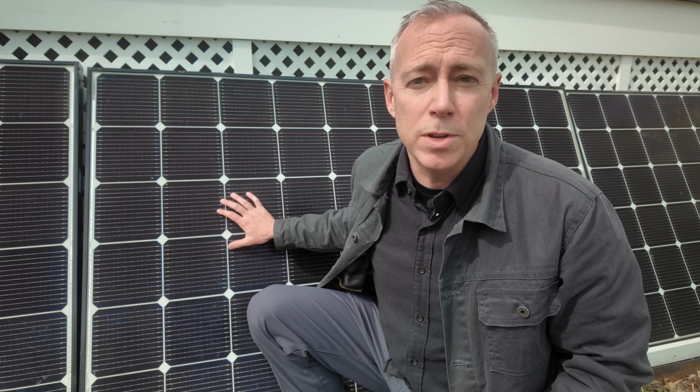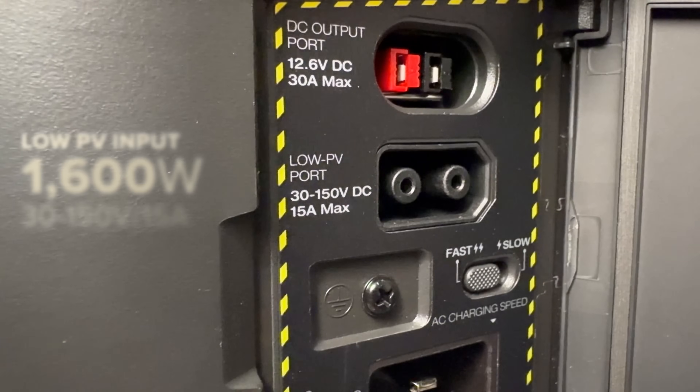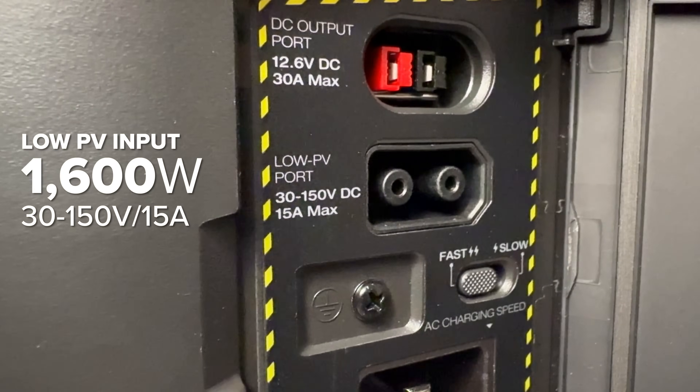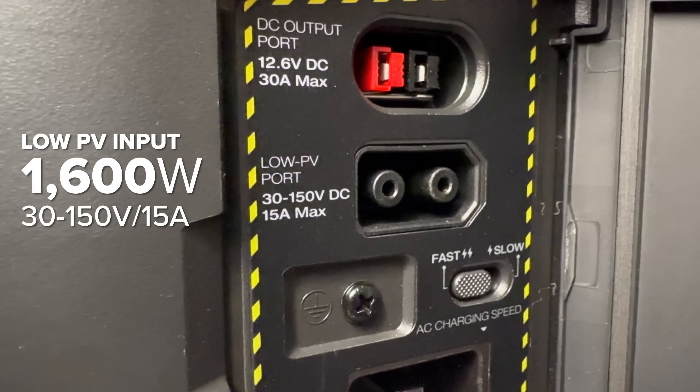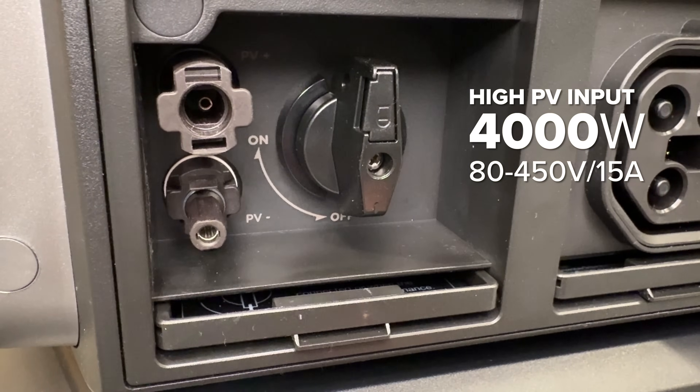I only paid $60 each for these 330 watt LG panels off of Facebook Marketplace. If you want to do this cheaply, definitely look on Marketplace or reach out to local solar installer shops to see if they have old panels you could buy on the cheap. One of the killer features of the Ultra is it has dual MPPT solar charge controllers — the low voltage input is better for portable panels or just a handful of panels wired together, and the high voltage can handle very large rooftop arrays.